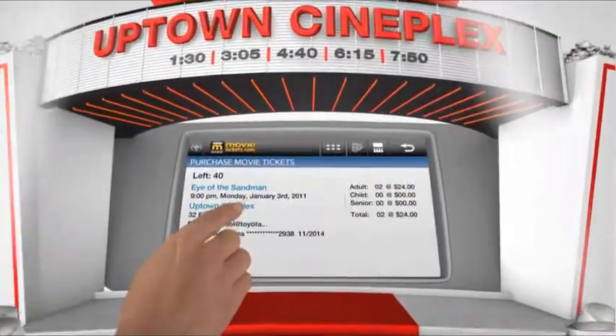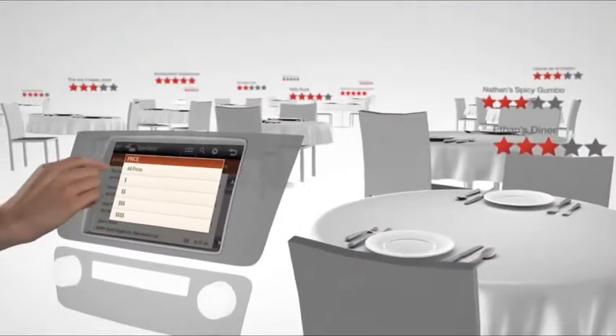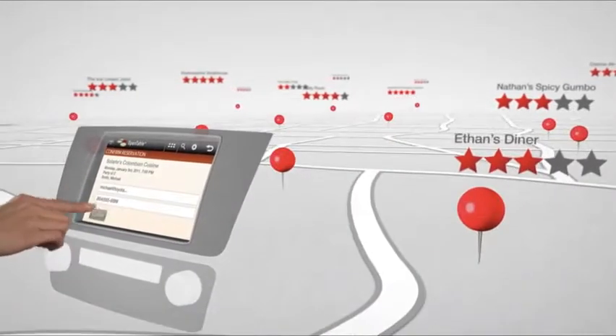With movietickets.com, you can find local movie times, read reviews, and even purchase tickets. Decide where you want to eat while you're on the go with OpenTable — browse local restaurants by price or cuisine, and then make a reservation.